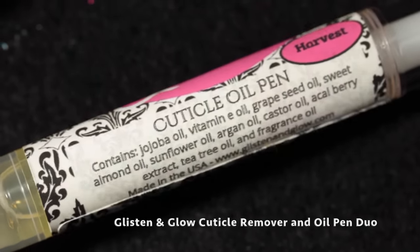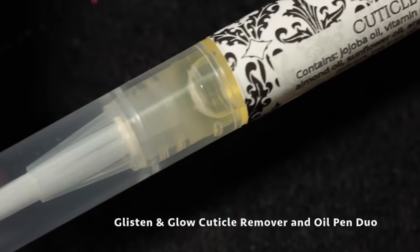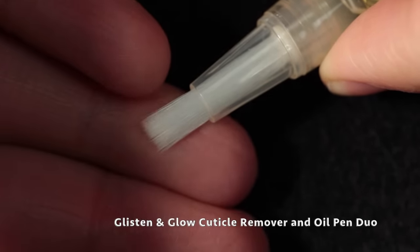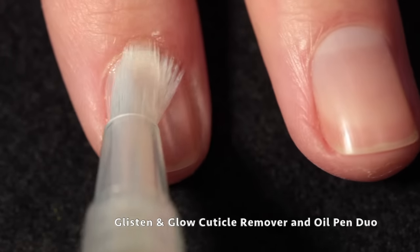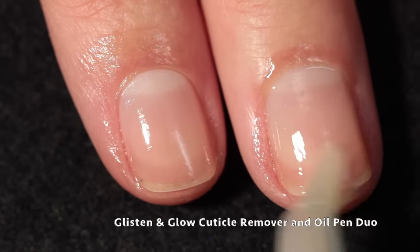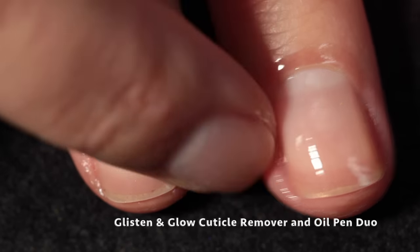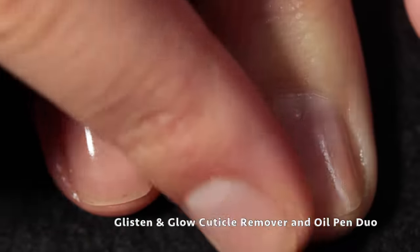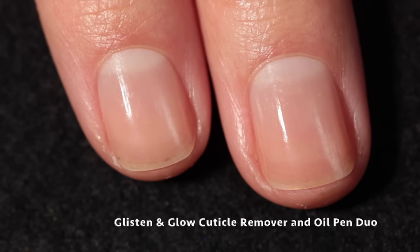Because we've washed our hands, you want to rehydrate. This is the oil pen in the scent Harvest, which is delicious — it's a spicy cinnamon blended with sweet vanilla and baked apple. Same kind of push-up cuticle dispenser. This has beautiful ingredients like jojoba oil, vitamin E, sweet almond oil, argan oil, and tea tree oil, and the fragrance is absolutely delicious. You just apply it all over your nail and cuticle area and rub it in immediately. If you don't like the greasy excess, you can always just wipe it off with a towel or tissue, because the oil will still benefit your nail.